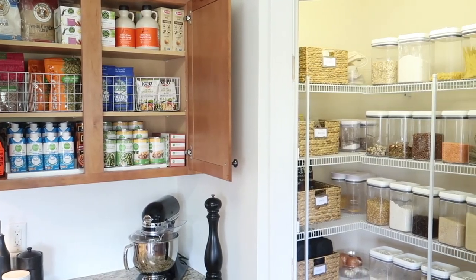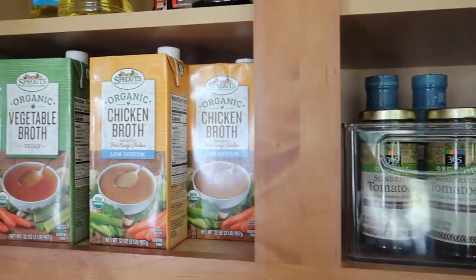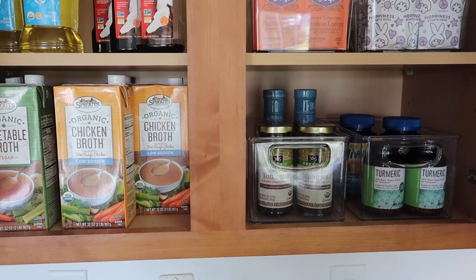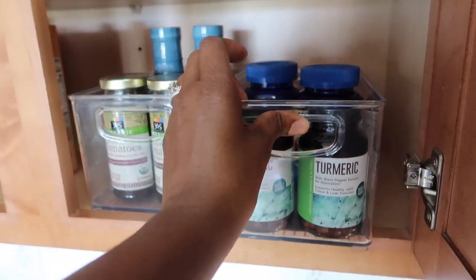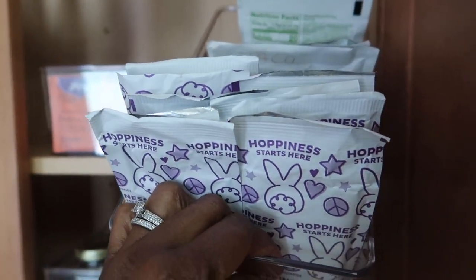On this bottom level I just have some broth, and in these two clear acrylic pullouts I have some extra condiments and some sun-dried tomatoes. I also have some vitamins here.